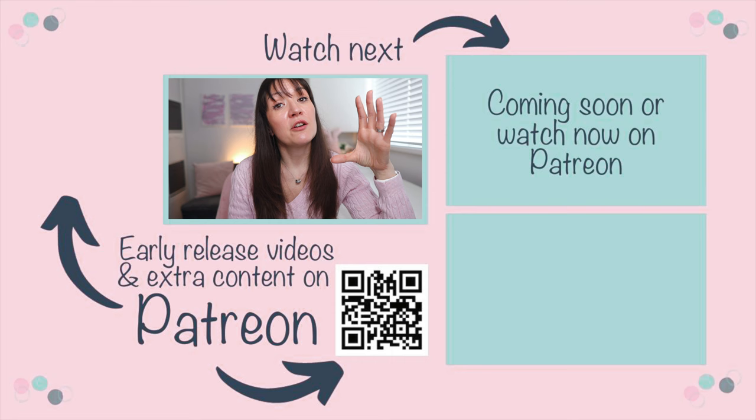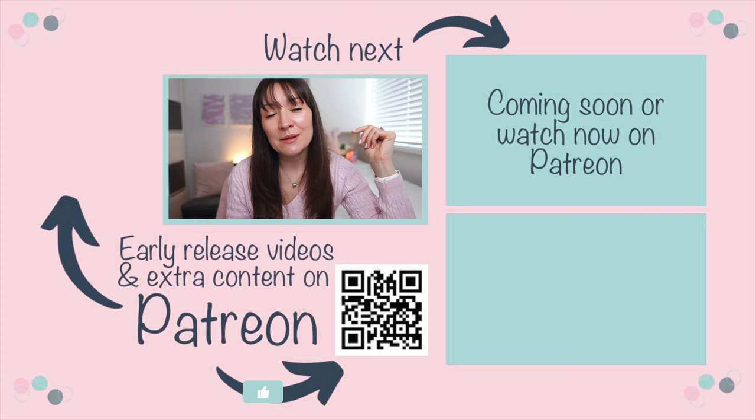I've got a whole playlist of videos for parents with kids with autism which I'm going to link on screen now. And if you're thinking of traveling to Disney with kids on the spectrum, I've got a whole playlist of Disney-specific autism tips that I'm also going to link to, or check out my Patreon for early release content. I shall see you in one of those videos or over in my Patreon. Thanks guys, see you soon. Bye!